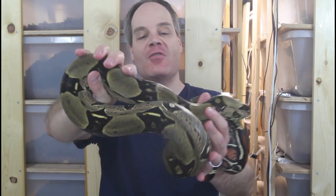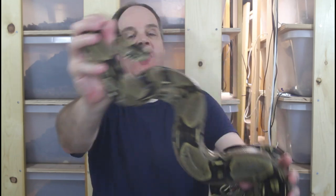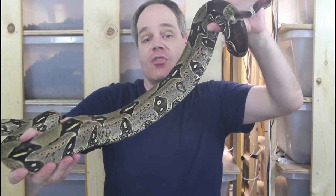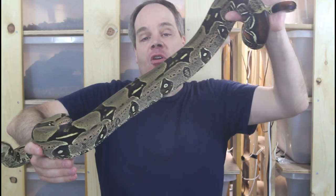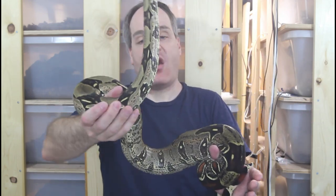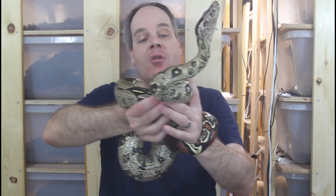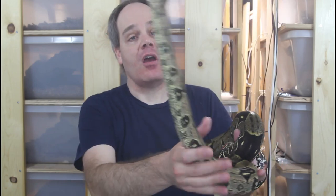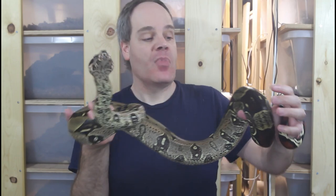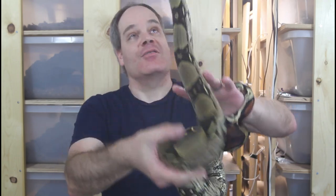This is my male Iquitos Peruvian. This guy actually just took a swipe at me, so I have him kind of at arm's length. You can see he is distinctively different looking from the female — he's got a darker, beautiful golden brown color, and his saddles are a little blockier. What really characterizes this guy is he's got this beautiful peach orange lateral stripe. Just a gorgeous looking animal, very high contrast. You can see his head markings are a little cleaner — he's got the classic eyelash markings, and then a long red tail.